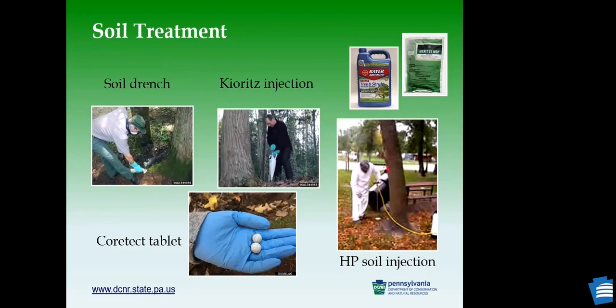For soil treatment, homeowners can buy over-the-counter products and do a soil drench. For professional use, you can use injectors or Arborjet-style injectors. There is also a newer Corteva tablet you can prong into the soil. Remember, when you do that, you need to remove the organic layer on the ground, because chemicals like imidacloprid bond with organic material, which will prevent them from being translocated through the tree.